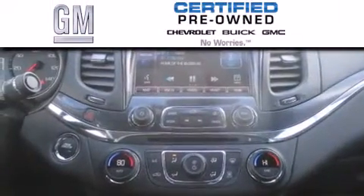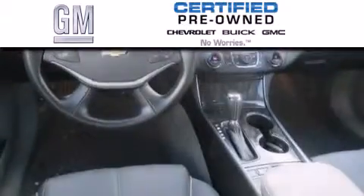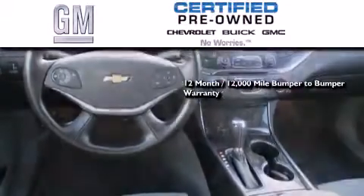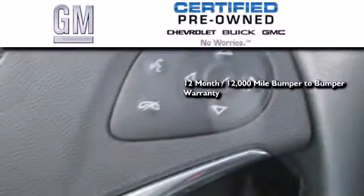A GM-certified used vehicle can deliver more satisfaction and certainty than an ordinary used vehicle. GM-certified means you get a 12-month, 12,000-mile bumper-to-bumper warranty.